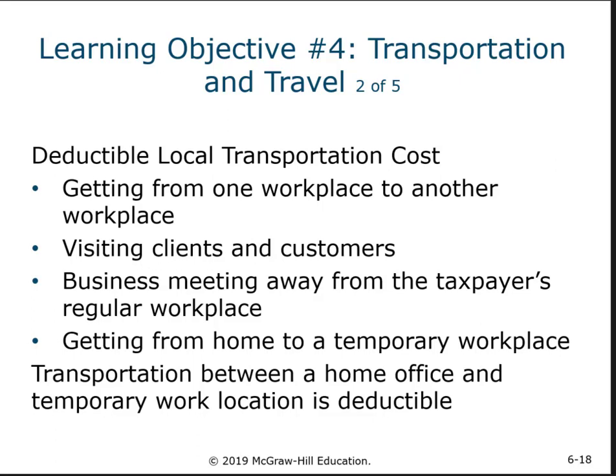If you can establish your home office as a work location because you use it substantially and regularly for your business, then driving from your house to other business locations becomes deductible. It's no longer commuting because your house becomes a business location, and driving from one workplace to another is deductible.